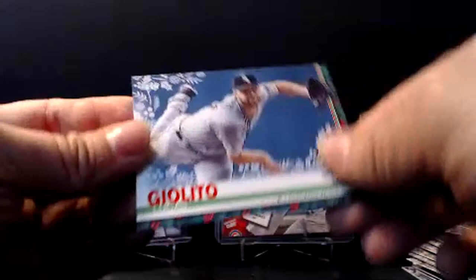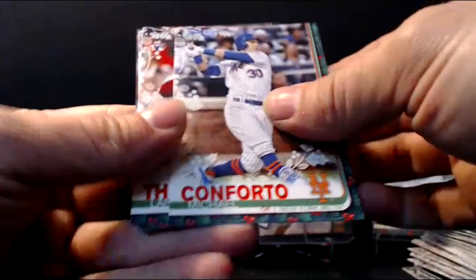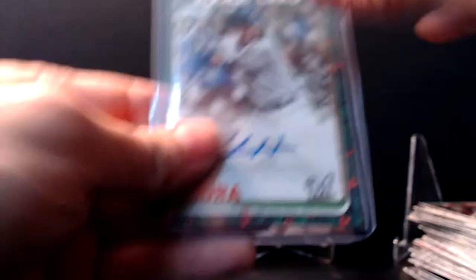Last pack — let's see what we've got here. Freddie Freeman. Nicky Lopez. Lorenzo Cain. Taylor Clark. Jeff McNeil rookie card. Michael Conforto. Lane Thomas rookie. Trevor Story. Eduardo Escobar. And Carlos Correa. Got a nice Keston Hiura rookie card and autograph, numbered to 200. Pretty sweet — happy with that.